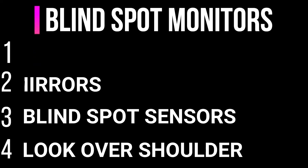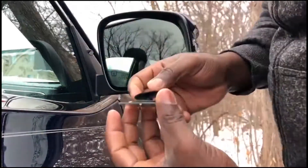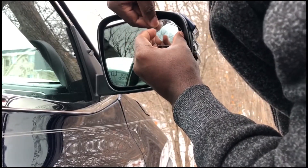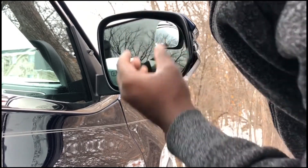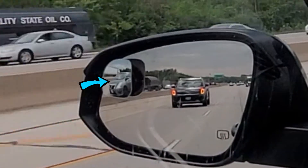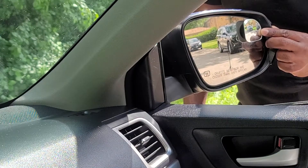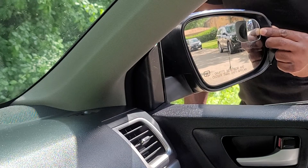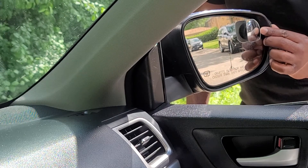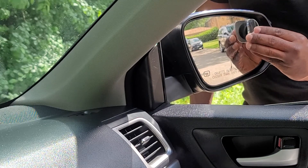At number two are blind spot mirrors. Most blind spot mirrors are aftermarket and have to be installed by drivers themselves or professionals. Blind spot mirrors work by displaying exactly what is in the blind spot zone of the vehicle. It is important to note that blind spot mirrors are just as good as how they were adjusted, meaning they would be useless if not adjusted properly. See the video in the description below showing how to properly install and adjust blind spot mirrors.